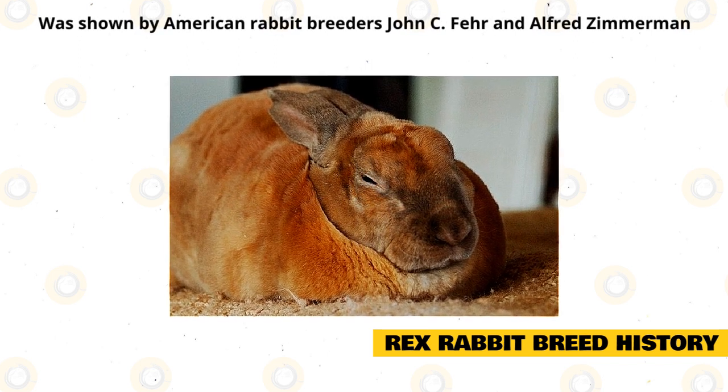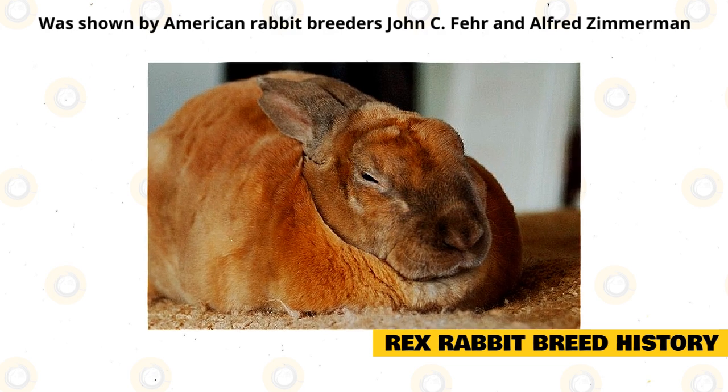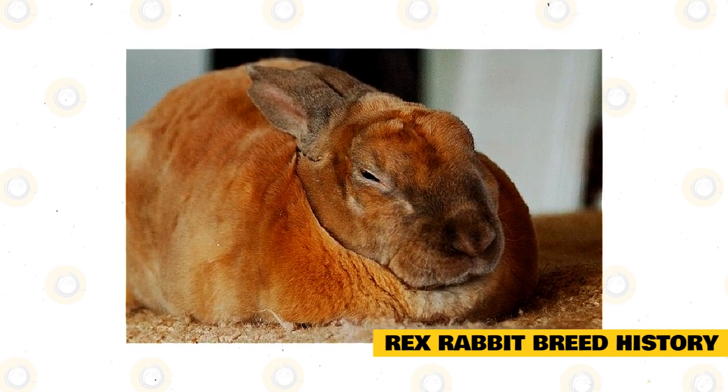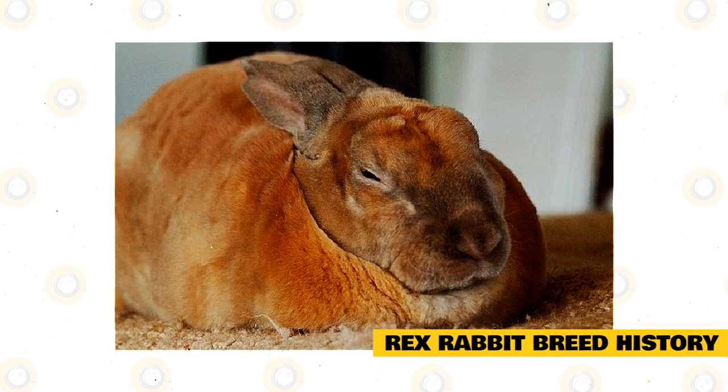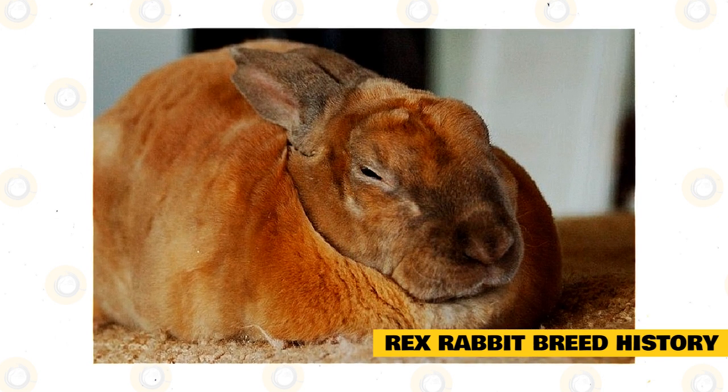Following its first showing in Paris, the breed was introduced to the United States that same year and was shown by American rabbit breeder John C. Fair and his partner Alfred Zimmerman. The breed was accepted by the American Rabbit Breeders Association soon after, and it's been a staple in the homes of rabbit lovers ever since.